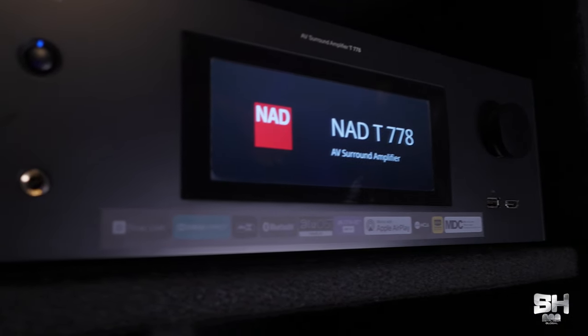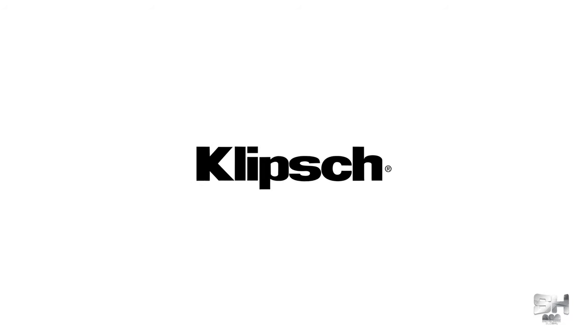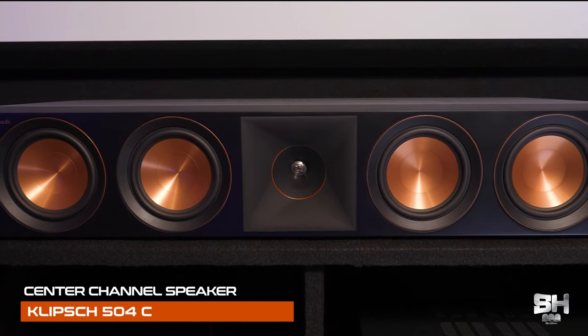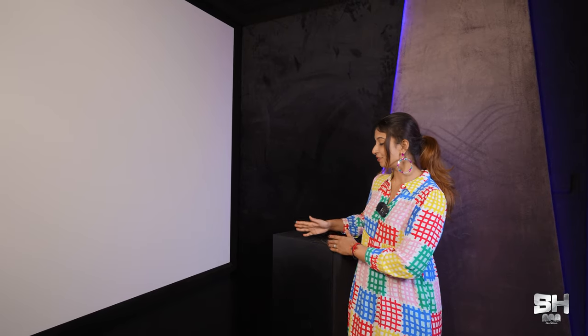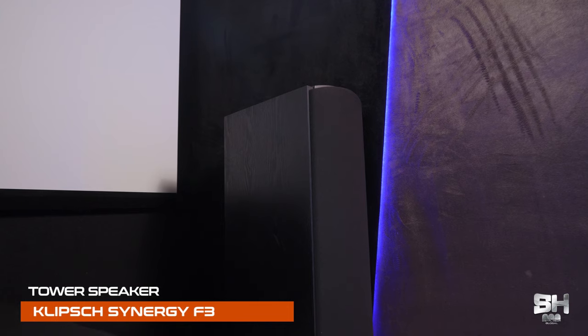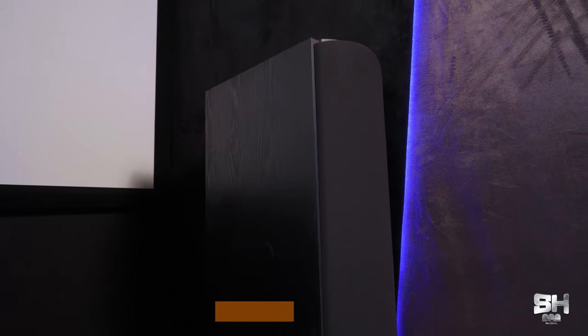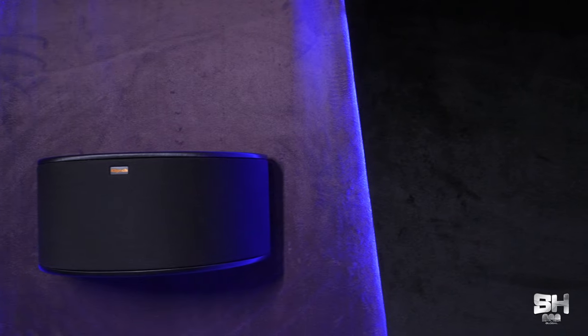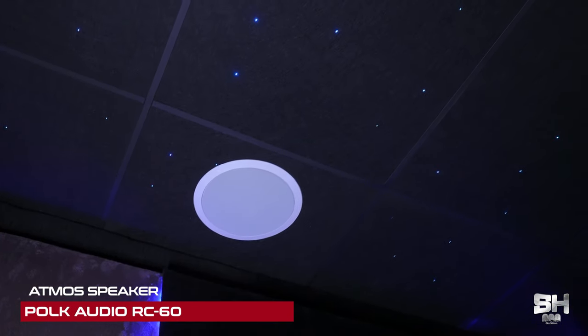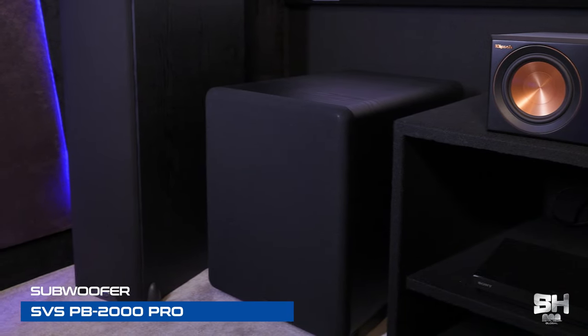Talking about the brain of this theater — the AVR — we have used the NAD model number 778. NAD is an audio-video company which was started in 1972. When it comes to the speakers, we have used the very famous brand Klipsch throughout this theater. For the center channel we have given the 504C, and for the left and right channels we have used the Klipsch Synergy F3 — a brand Deepu sir has been trusting for the past eight years. For back and side surrounds we have used the Klipsch R14S.